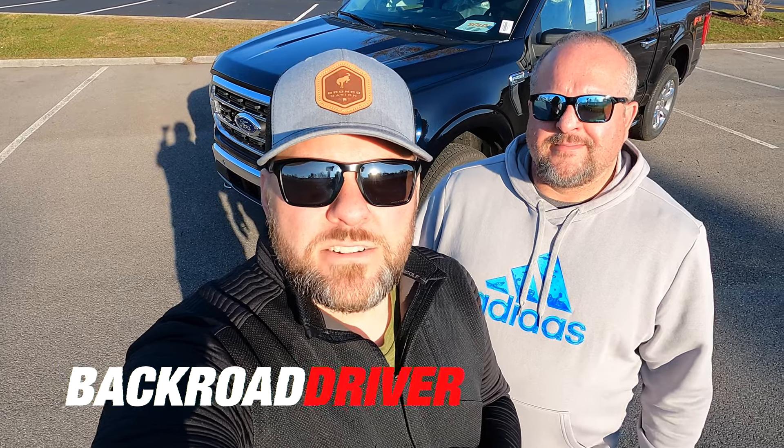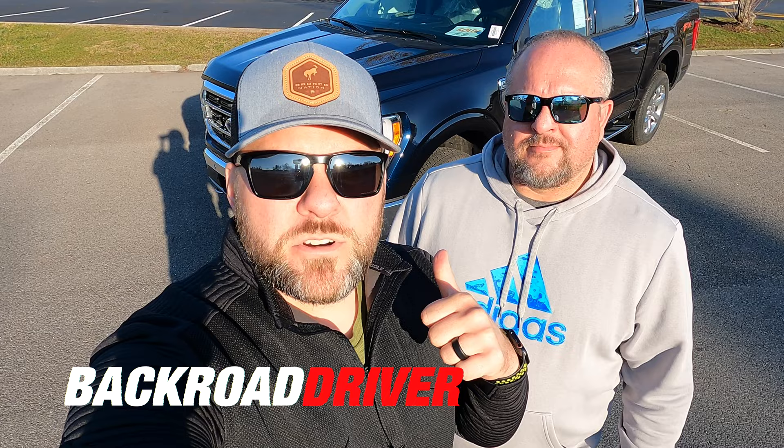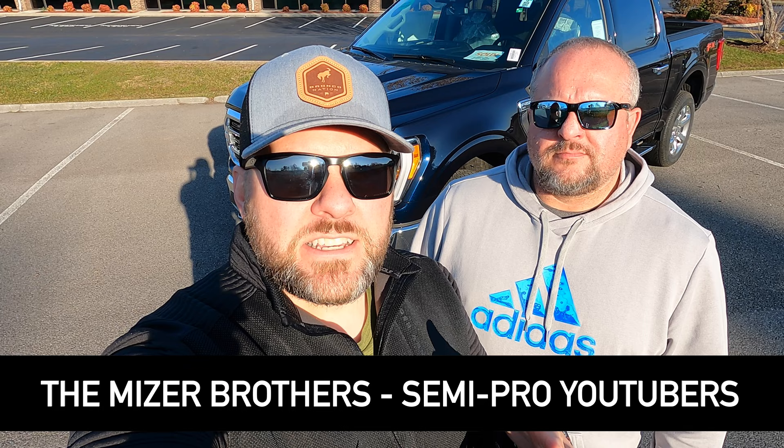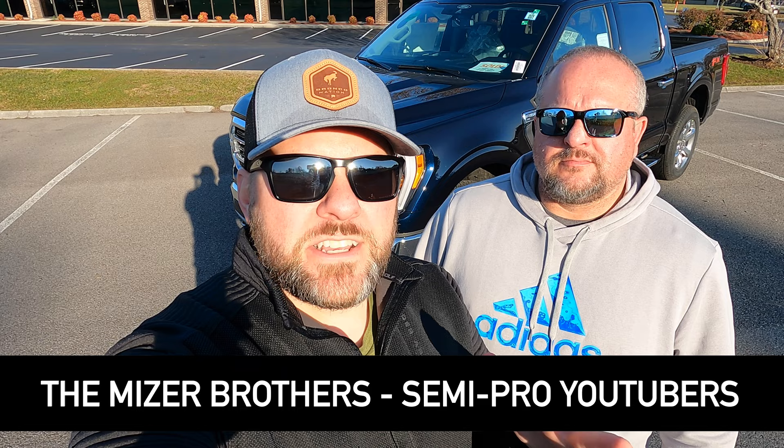Welcome back to the Backroad Driver channel. Today we're going to show you the 2021 Ford F-150 in one of the most crazy colors to put your thumb on — Anti-Matter Blue. If you like 2021 F-150 content, we've got an entire playlist at the end of this video. We go to every dealership in our area and find the newest stuff, the stuff you want to see on YouTube.